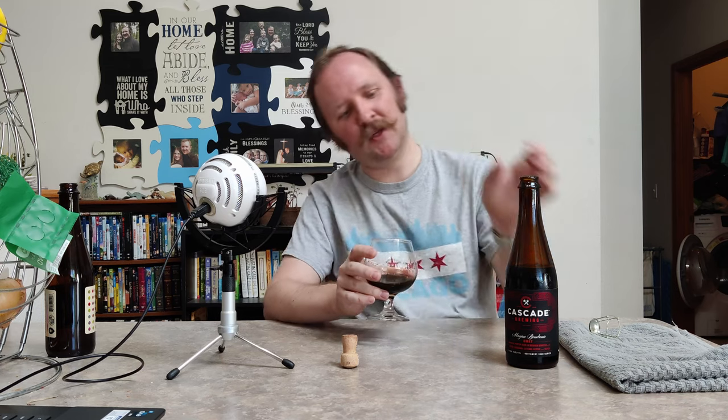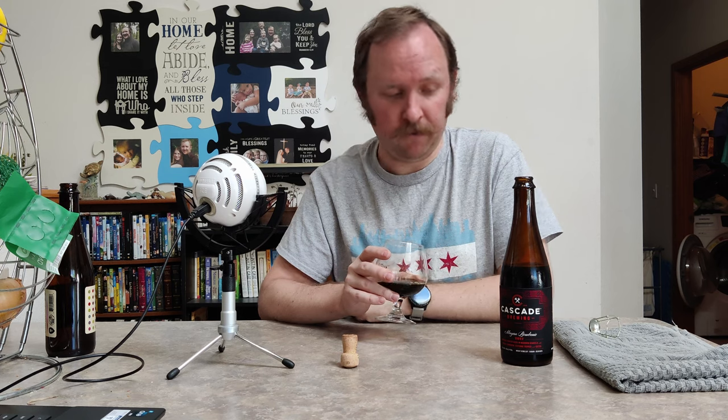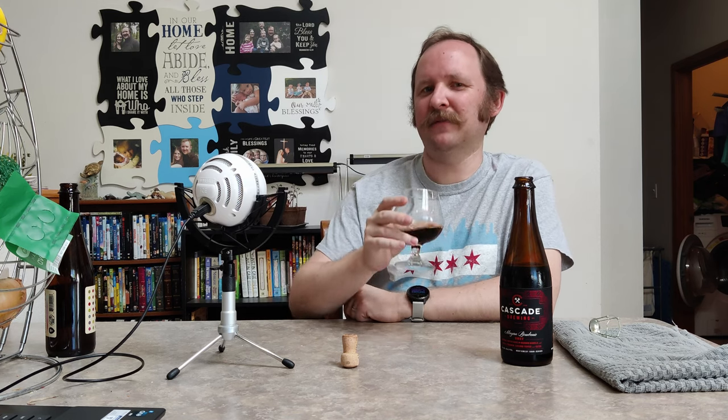Anyways, this has been me chewing the brew, enjoying Cascade Brewing Company's Mayan Burbonic from 2017 — my last bottle of this. I am sorry to see it go. Hey Cascade, you should redo this — just a suggestion. I'll catch y'all on the flip side.